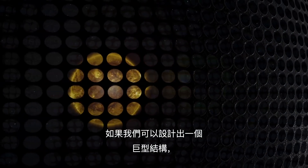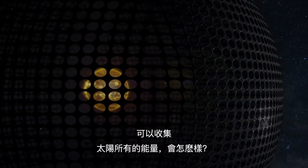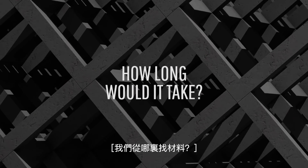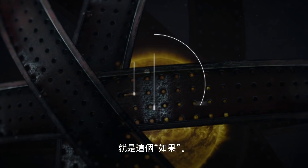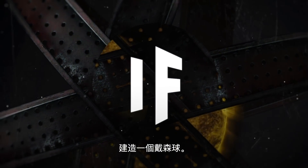What if we could engineer a gigantic megastructure capable of harvesting every bit of the Sun's energy? Something known as a Dyson Sphere. How long would it take to construct this megashell? Where would we find all the materials needed? And what can we do with this structure once we finally built it? This is What If, and here's what would happen if we could build a Dyson Sphere around the Sun.